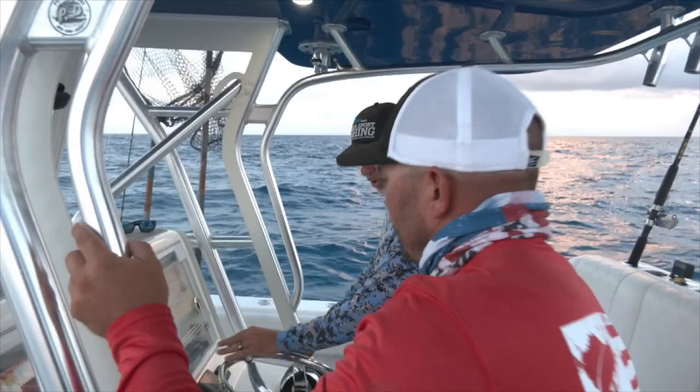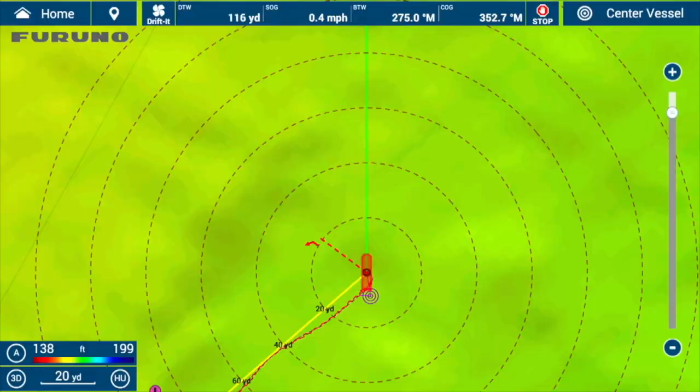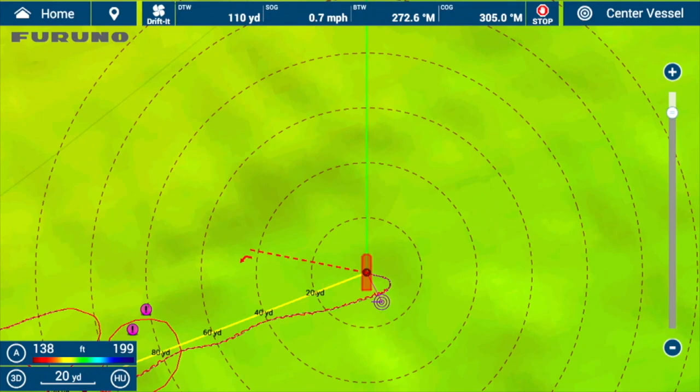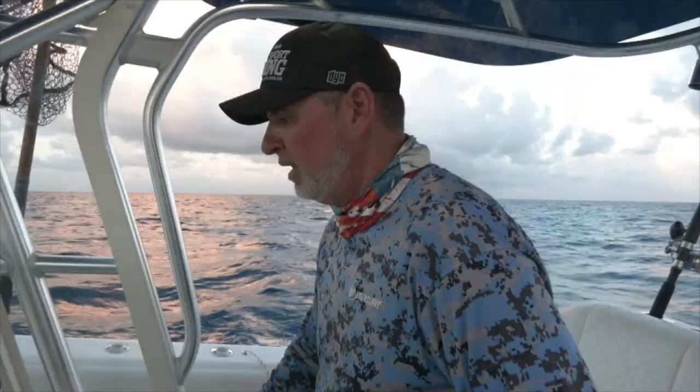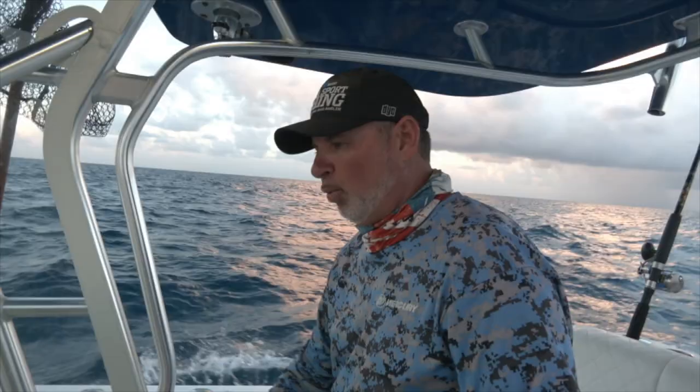Using this Furuno Fish It, Drift It feature on the TZ Touch 3 with the version 2 software, I'm able to just pinpoint exactly where I want to fish. I let the boat drift, it calculates my starting point, I then go up, drop the anchor right on that particular point, and we drift right back on the spot. It really takes the guesswork out of it because sometimes you think you know how you're going to lay based on the conditions, but until you're on that anchor and tight, you end up sometimes off of where you think because the current's a little bit different. But with the Fish It, Drift It feature, that takes all of the guesswork out of it — really, really an innovative tool.